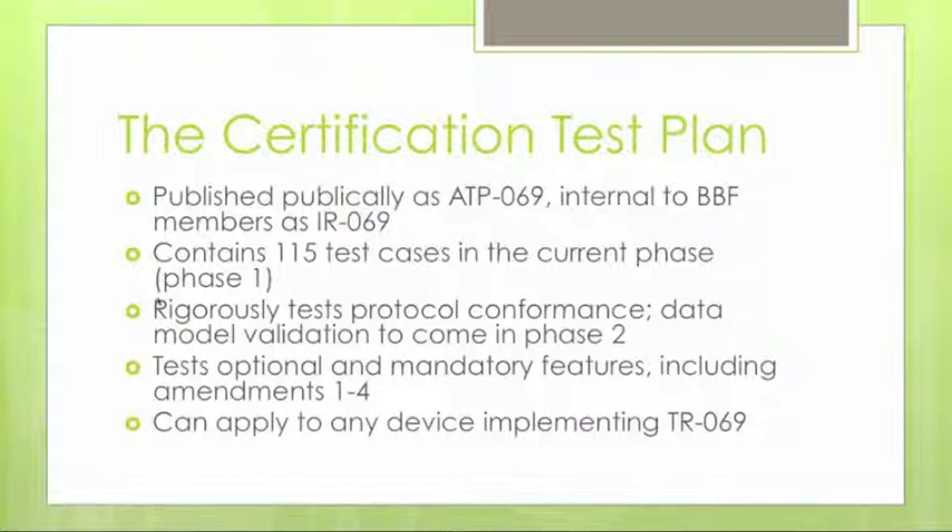How many tests does it take to certify a device for TR-69? It turns out it's about 115 tests, all for phase one, which rigorously tests the protocol itself — everything in TR-69 including the ACS discovery process, backoff features, security features, and all of the remote procedure calls. Data model validation is to come in phase two.